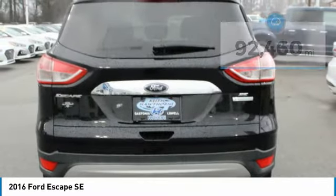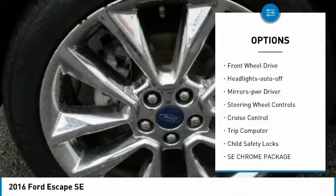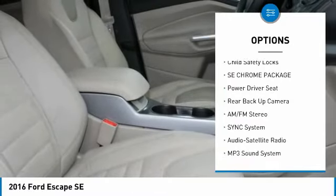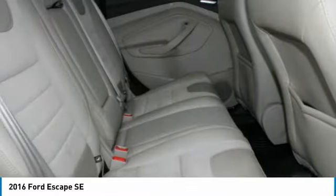Here are some of this vehicle's great options: traction control, remote keyless entry, fog lights, FWD, headlights auto off, mirror memory, steering wheel controls, cruise control, trip computer, and child safety locks.